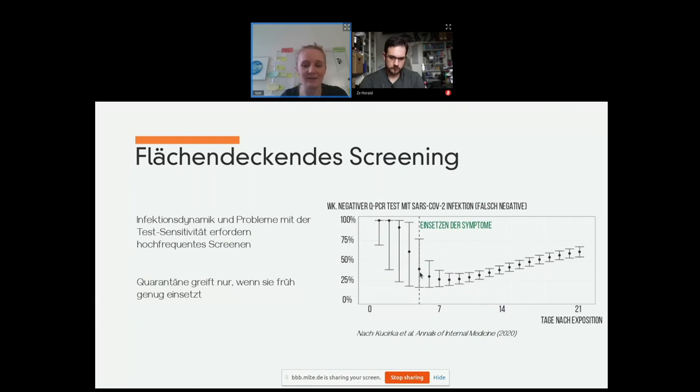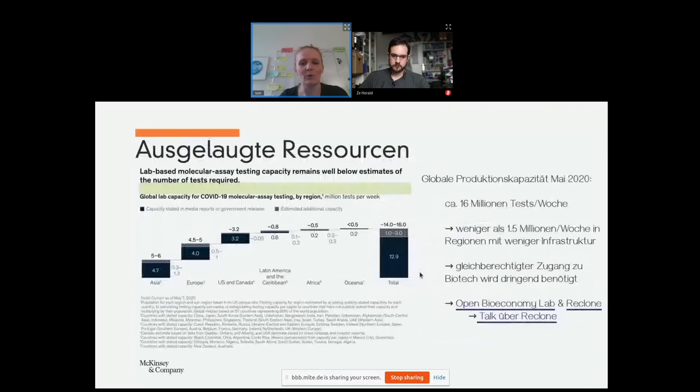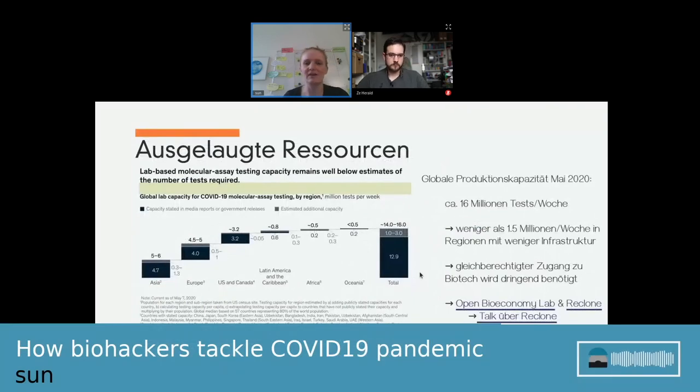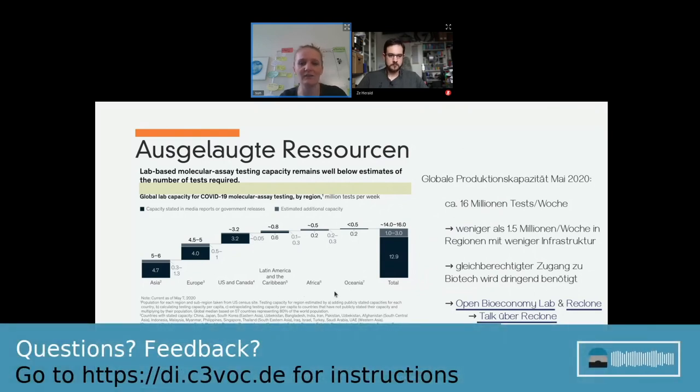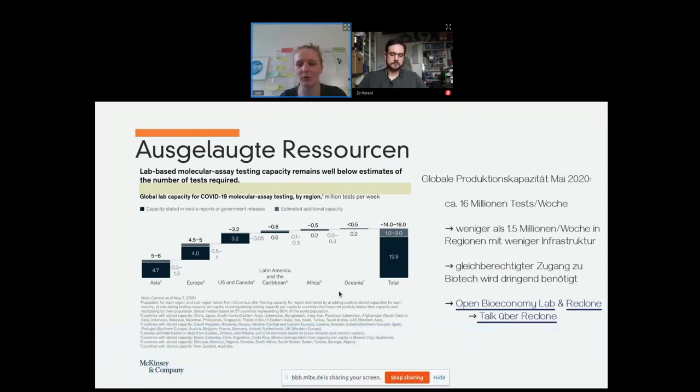Quarantine measures only work if they start early enough and are carried out consequently. The standard method is difficult, and the global production capacity for it is not that high. In May 2020 it was about 60 million tests per week. If you look at the global south — Latin America, Africa, and Oceania — there are less than 1.5 million tests per week produced, and that is a problem because the pandemic is a global event. It cannot be solved locally, therefore equal access to biotechnology is necessary, not only for this pandemic but also for future pandemics.